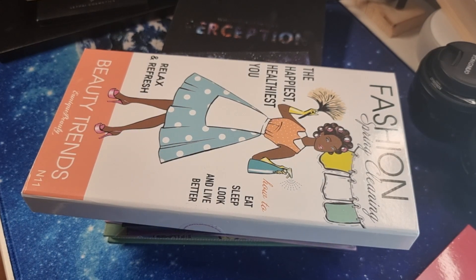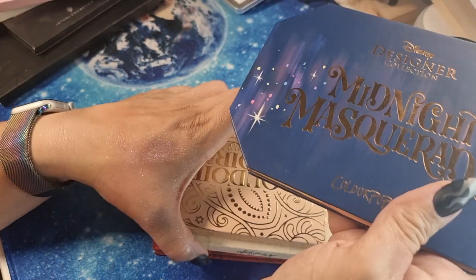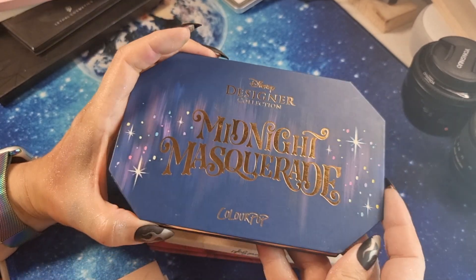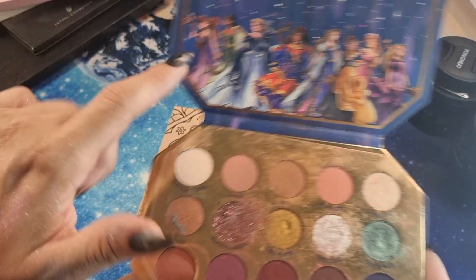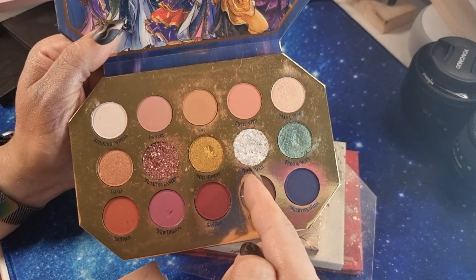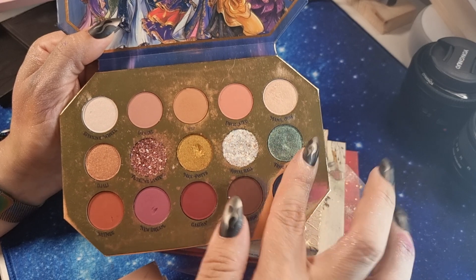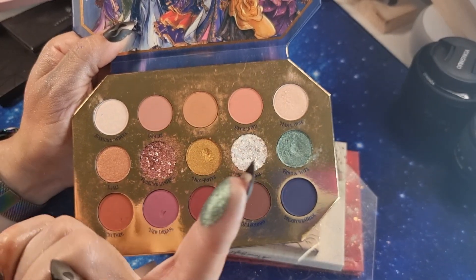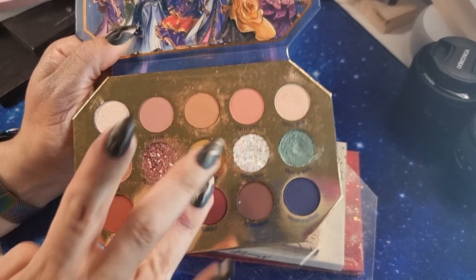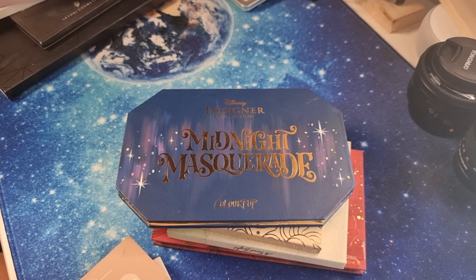I have a few ColourPop palettes. This is 'Midnight Mascara' from the Disney collection — the print is so beautiful and fabulous. There are two large glitter shades, but all the remaining shades are quite good. This green-bluish shade and the matte shades here blend very well. The quality of ColourPop is good — I understand why it's so famous in the US.